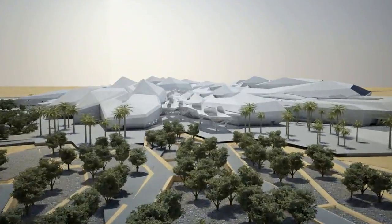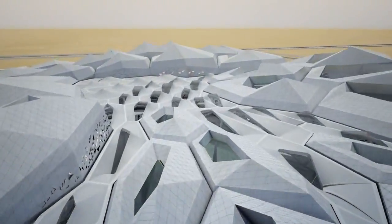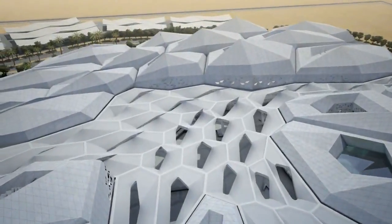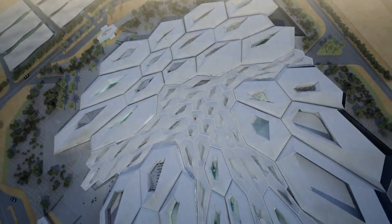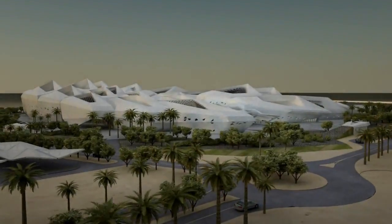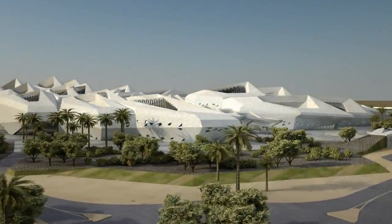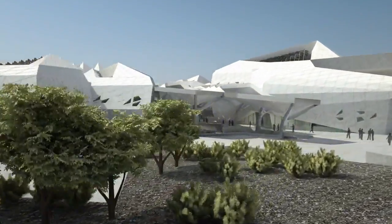Zaha Hadid Architects' design for KAPSARC's architecture reflects a commitment to environmental sustainability. The complex will be certified as a LEED Platinum project and the architectural and engineering design of the building adapts to its environment. The form and orientation of the hexagonal cellular structures protect its internal spaces from the sun while capturing the cooling wind.